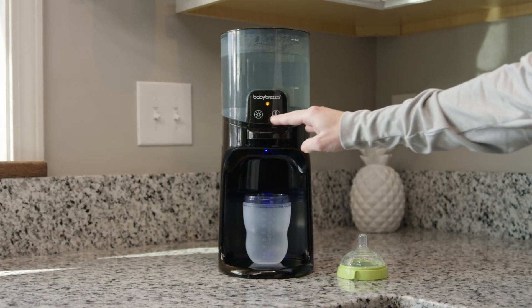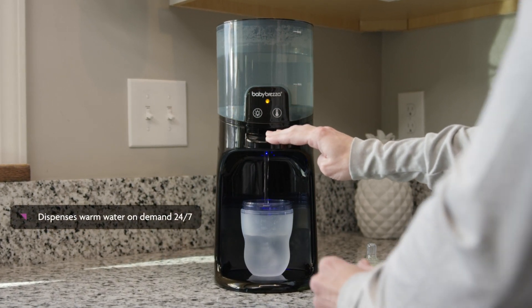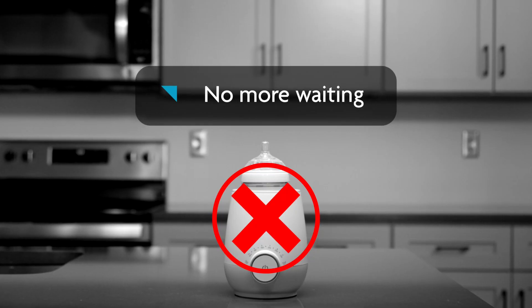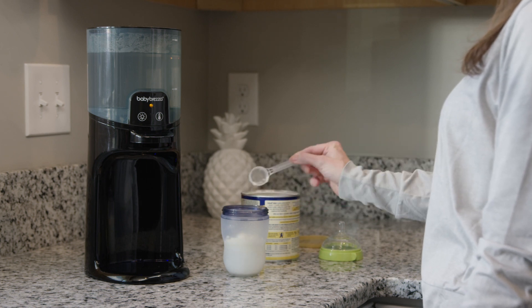Transform bottle warming with the Babybrezza Instant Warmer Advanced. Just press the lever and the Instant Warmer Advanced immediately dispenses warm water 24-7. You'll never have to wait for a bottle to warm up again. Just add formula, mix, and you can feed your baby in seconds.